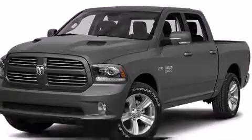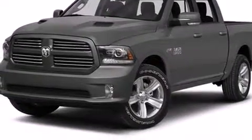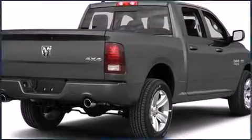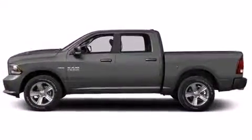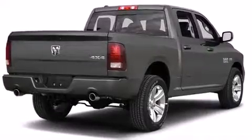This model accommodates five passengers comfortably and provides features such as a built-in garage door transmitter, a rear step bumper, automatic dimming door mirrors, fully automatic headlights, turn signal indicator mirrors, and a split folding rear seat.